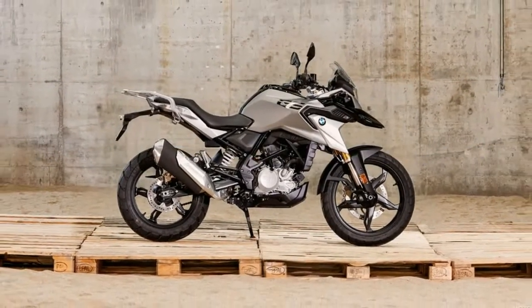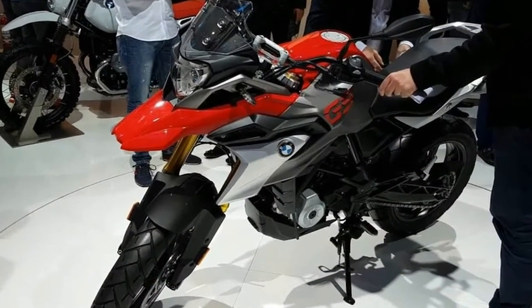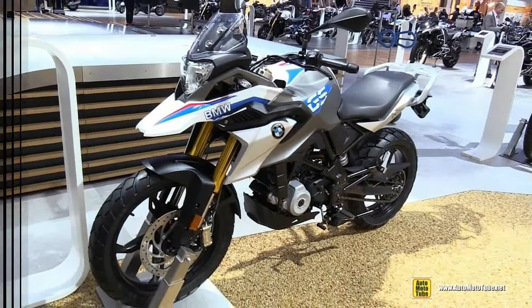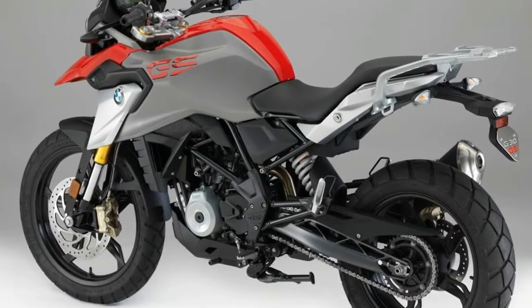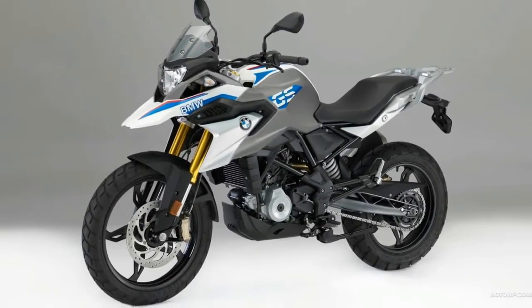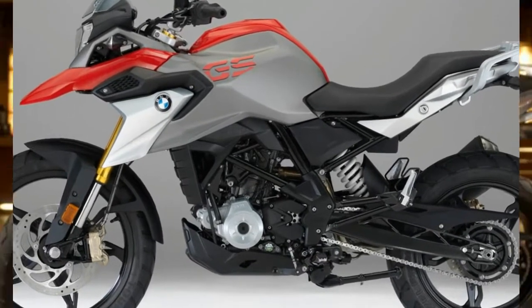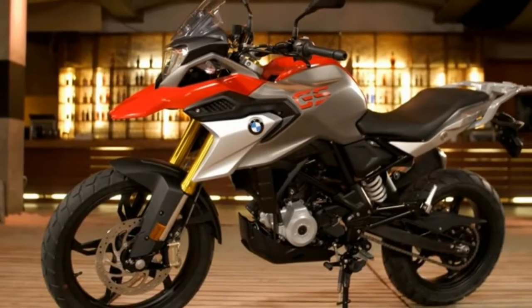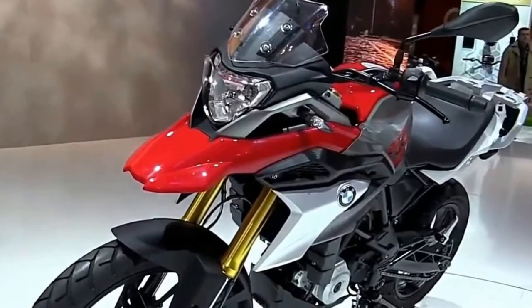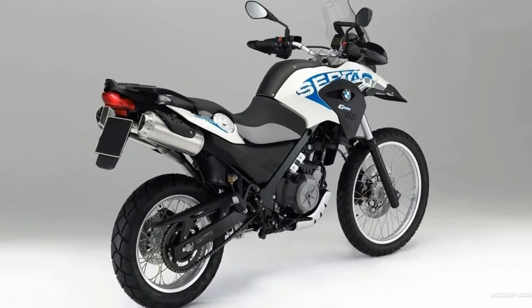The G310GS is largely based on the G310R Roadster and therefore shares the same unusual reverse single cylinder engine, with the intake at the front and the exhaust at the rear, as well as many other common parts. The engine design and packaging allows for a lower center of gravity, as well as efficient and direct intake and a shorter exhaust. The small displacement and short pipe mean there's no need for a heavy, bulky collector box — the catalytic converter is inside the end can. BMW claims 33.5 horsepower at 9500 rpm and 20.7 pound-feet of torque at 7500 rpm.